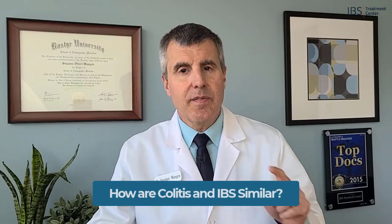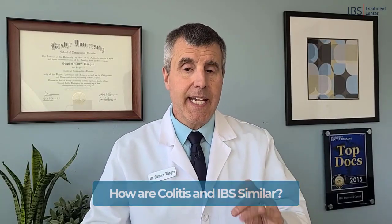Colitis and IBS are very similar and can have the exact same symptoms. In fact, historically the words colitis and IBS were sometimes used interchangeably, and I've seen lots of patients given the diagnosis of colitis for IBS, but technically there is one specific difference.